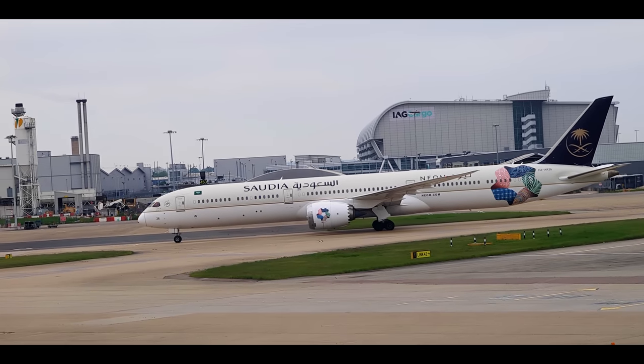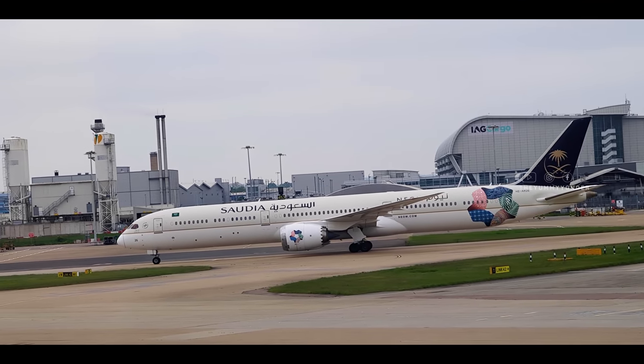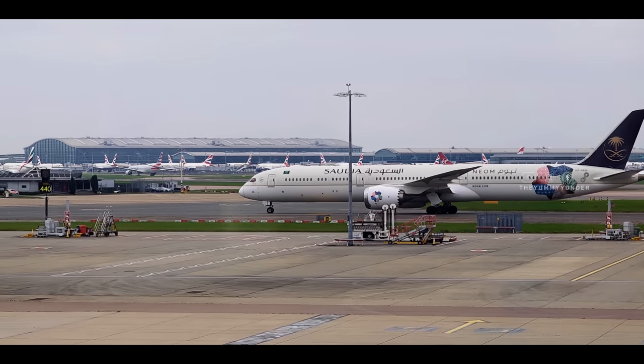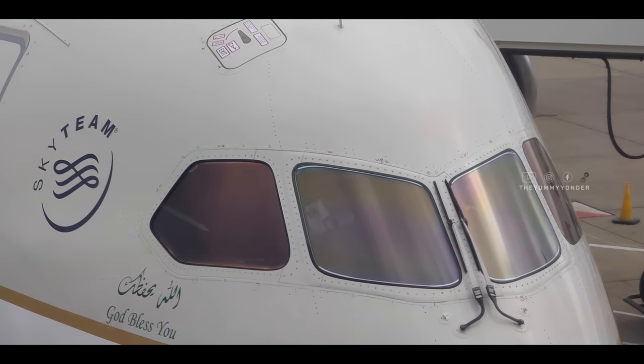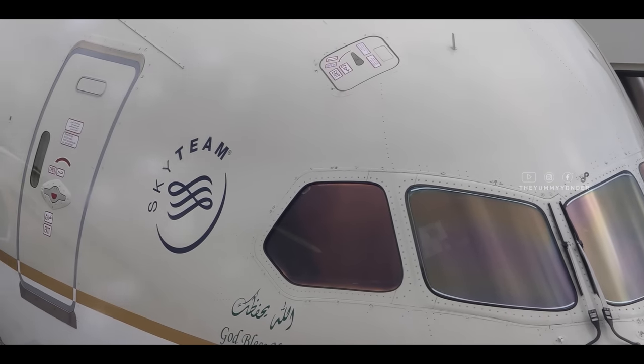Recently, I had the opportunity to fly to Saudi on Saudi Airlines Boeing 787-9 Dreamliner SV-112 from London Heathrow to Jeddah. In this video, I'll be going through my flight experience flying for the first time on Saudi Airlines.